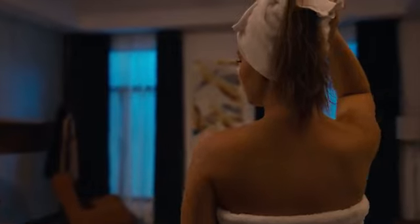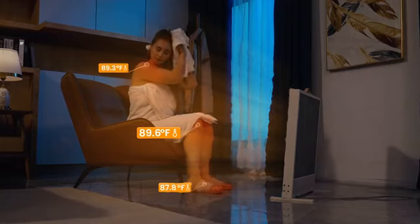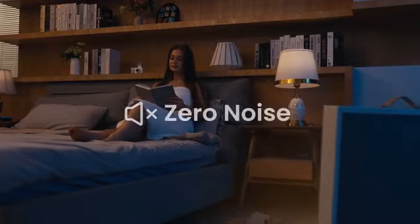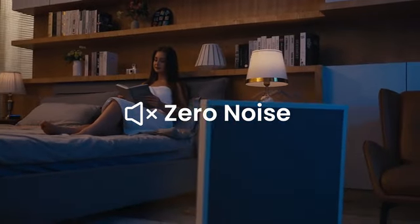Hey Alexa, turn on the heater. Body care becomes so simple. Suncoast is a great companion for your serene and cozy living.